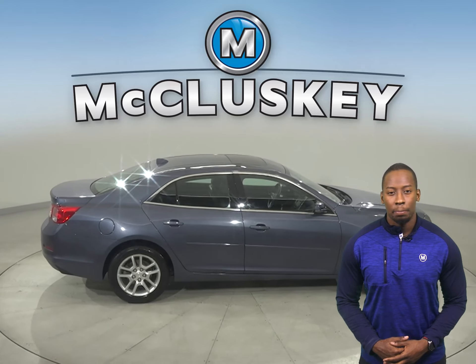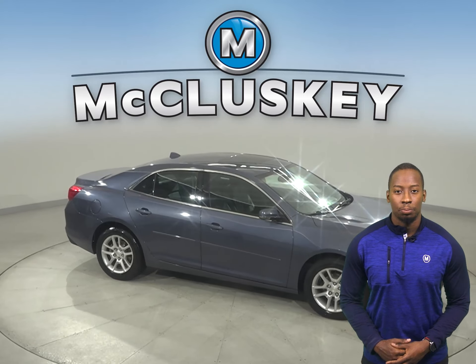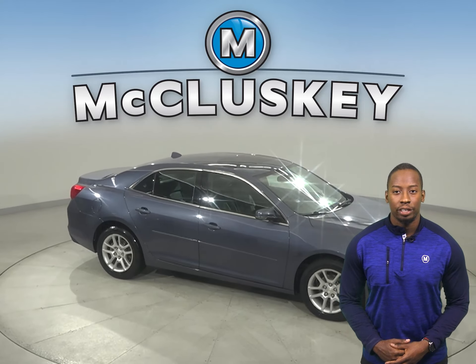Underneath the hood, this vehicle has a 1.5-liter engine with a 6-speed automatic transmission. It gets up to 36 miles per gallon on a highway, making it an excellent choice for an everyday driver.